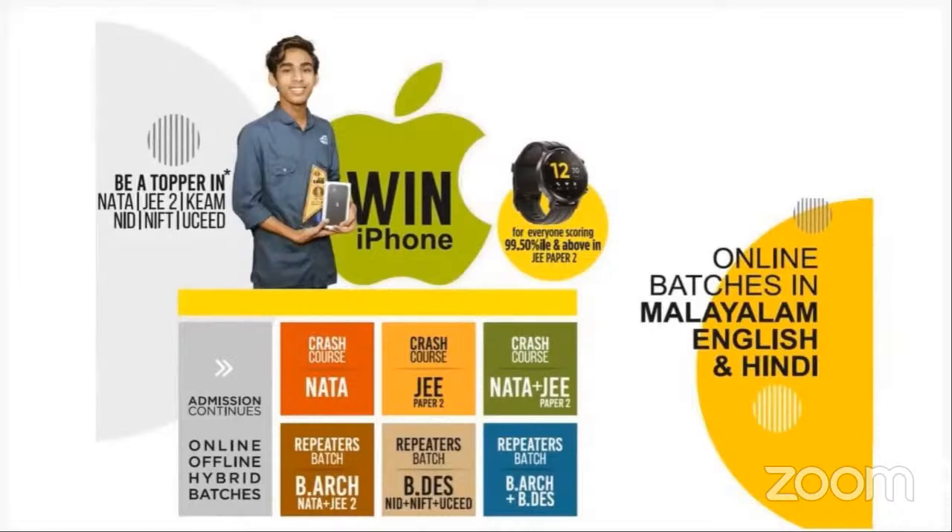Our batches are available in English, Hindi and Malayalam, so whichever you are comfortable with, you can take those batches. There is a special prize we have kept for all students preparing for JEE Paper 2 — everyone scoring above 99.5 percentile in JEE Paper 2 will be getting a smartwatch.